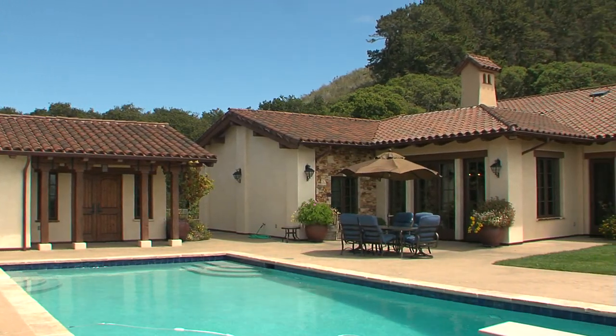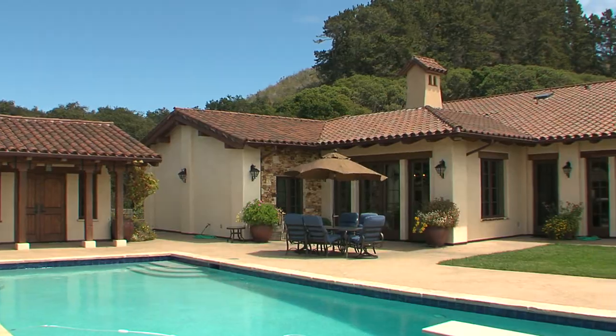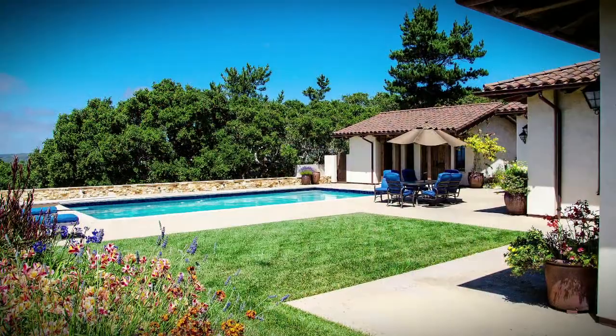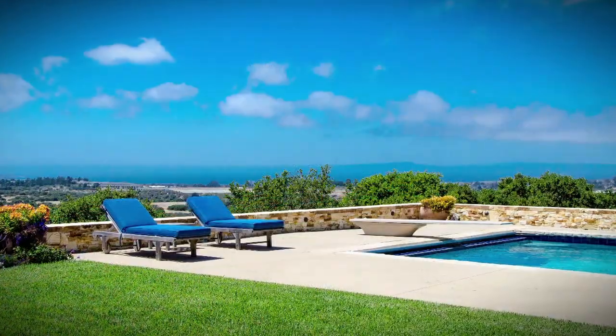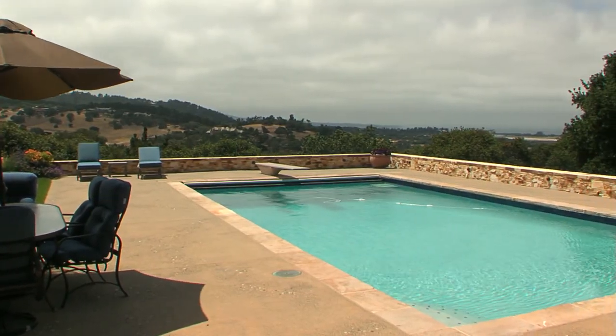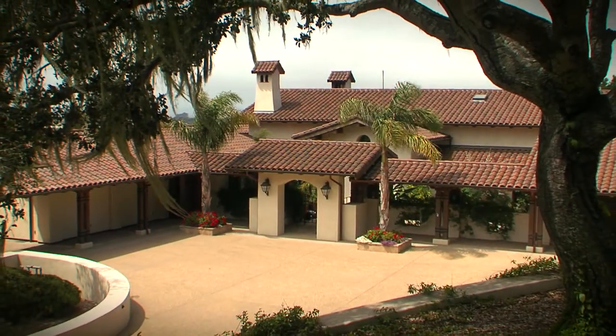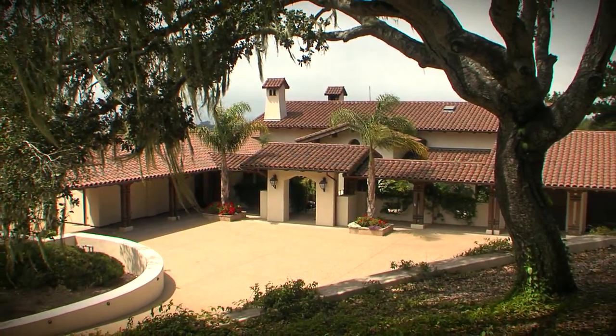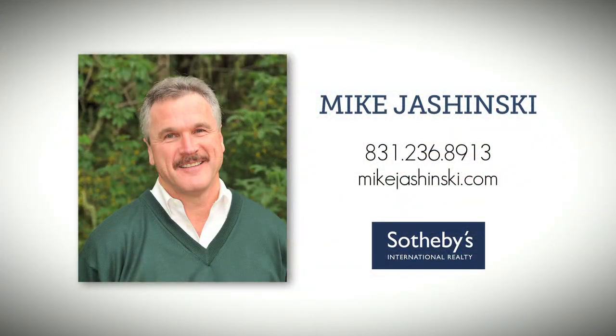Indoor-outdoor living in this home is fabulous — you walk out the back onto a deck with a grassy area, beautiful gardens, and a pool looking out over the bay. The views are great, the air is clean, and it's just a really invigorating experience. Contact Mike Jaschinski and take a closer look at this really special real estate opportunity in a great community, located in one of the sunniest areas of the Monterey Peninsula.